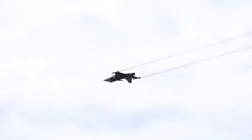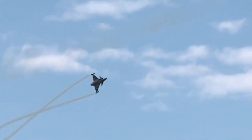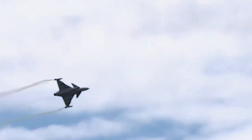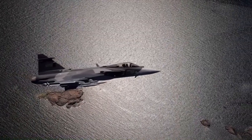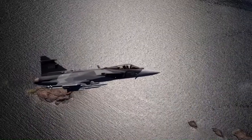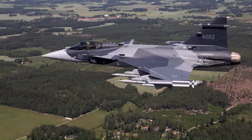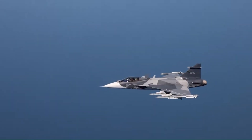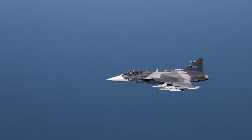Aiming to solve this deficiency, the Gripen E, which emerged as a brutal evolution of the Gripen C, received a lot of focus on increasing autonomy. To this end, Saab carried out a major structural change with the repositioning of the rear landing gear, which increased the internal fuel space from 2,300 kg in the Gripen C to 3,400 kg in the Gripen E.